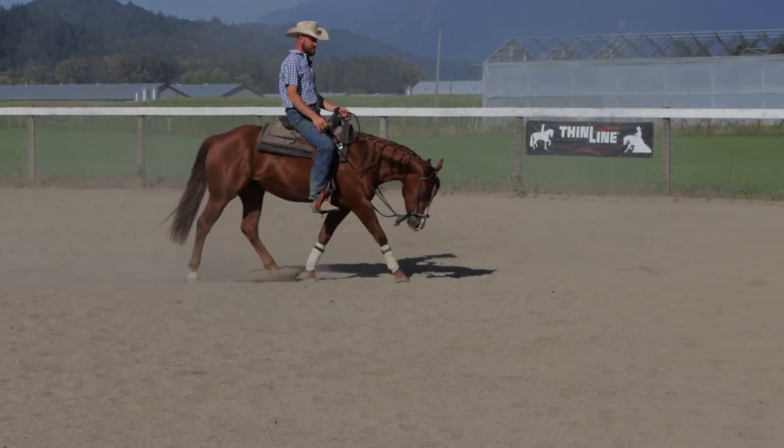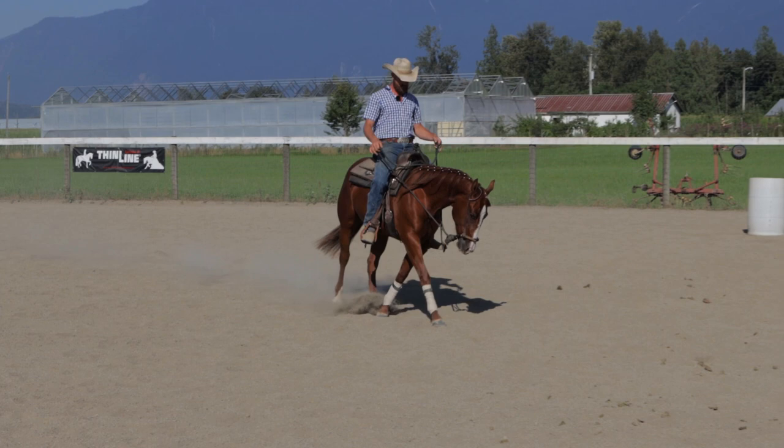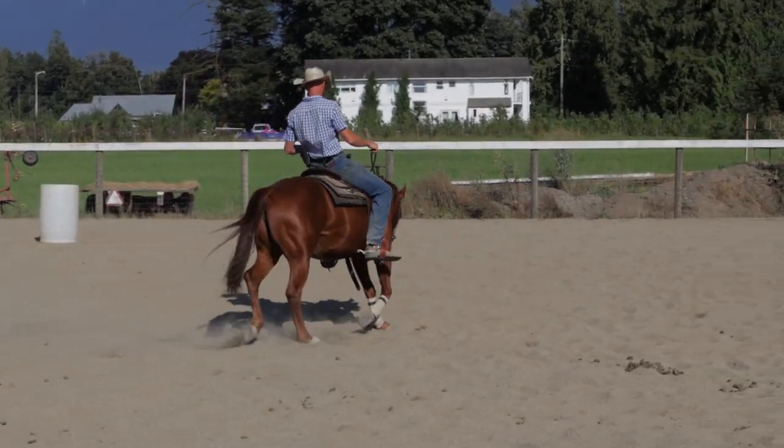I'm loving this new road mic — it's amazing. I jog around here and I've got nothing to think about but training my horse because I know you guys can hear me. That's amazing.